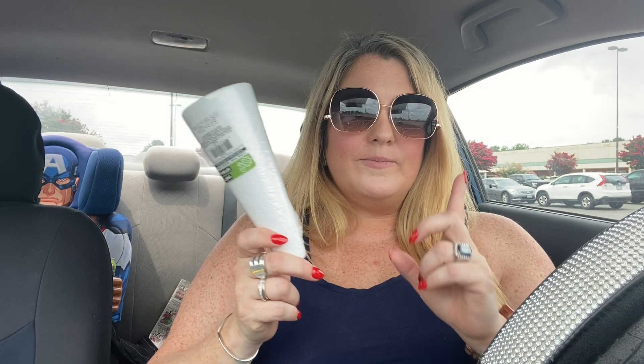I had to pick up floral foam — I need to make another flower arrangement for my dad's grave. I've been on the hunt for one like this, so I found it and now I can make him a new arrangement to put on his grave.